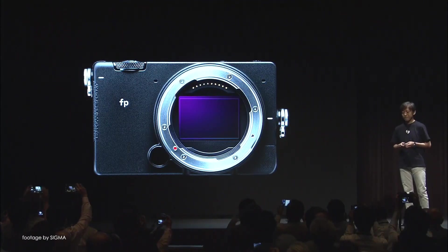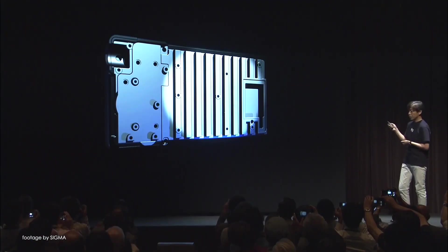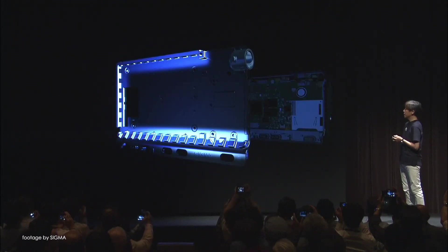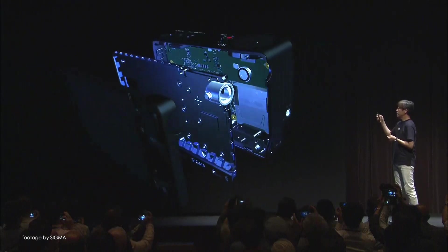At the Tokyo launch event, Sigma also announced the Sigma FP, a new ultra-compact pocketable full-frame mirrorless camera with a 24-megapixel backside illuminated Bayer pattern sensor. The Sigma FP comes equipped with the Leica L-mount, which gives users plenty of options to adapt Canon EF and other types of lenses.